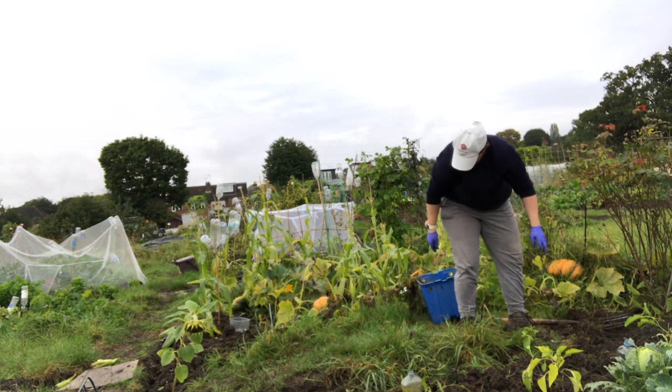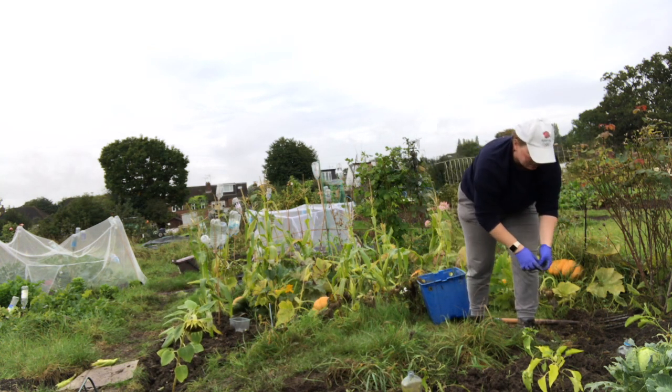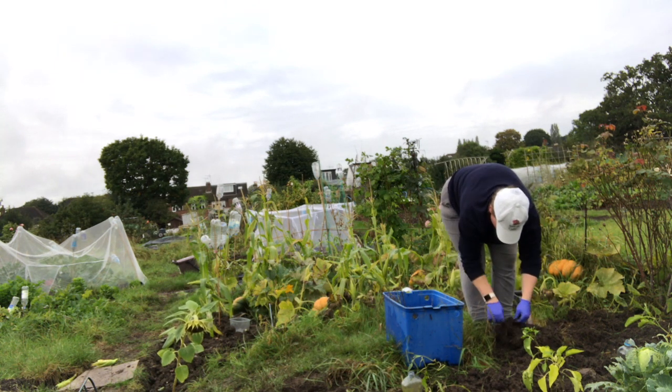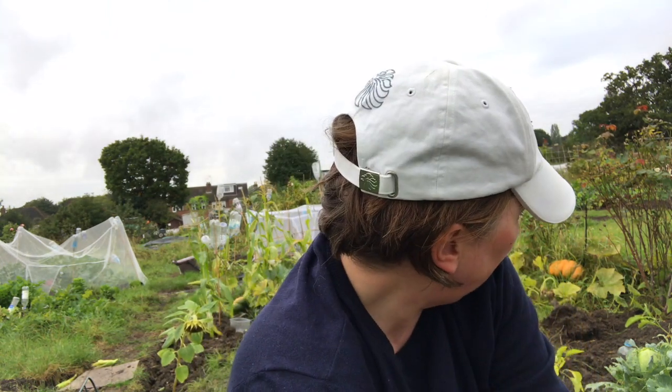I'm just getting on with it. This bit here, this strip, I haven't actually dug yet at all, and this is the reason I am digging it over — plastic bags, rubbish basically. No-dig is brilliant but if you are taking over a new plot and you don't know what's been left in the soil, it is worth having just one dig over. And even then you'll find — like when I was digging up potatoes, already dug it over and there's still stuff coming up. This plot has been thick with rubbish and that's just a strip I didn't get time for before the growing season, so I just left it as a path.